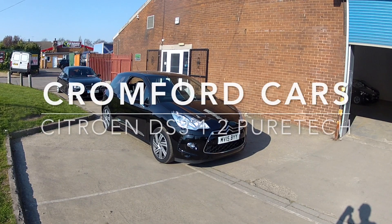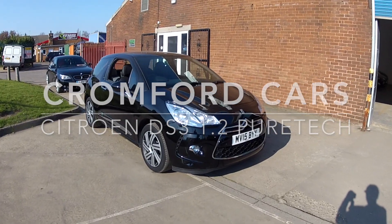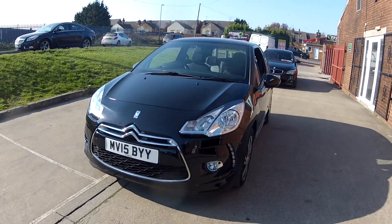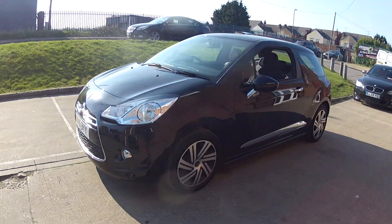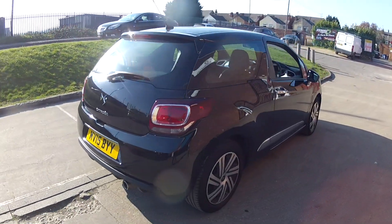Hello and welcome to Cromford Cars and this quick tour around the Citroen DS3. It's the 1.2 petrol PureTech. It looks absolutely fabulous in this black metallic. It's got the front fog lights there and those really nice wheel trims that set the car off nicely.